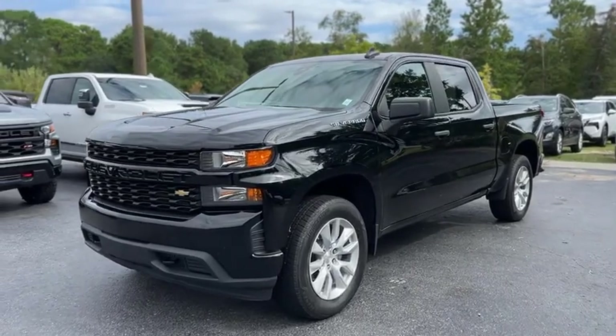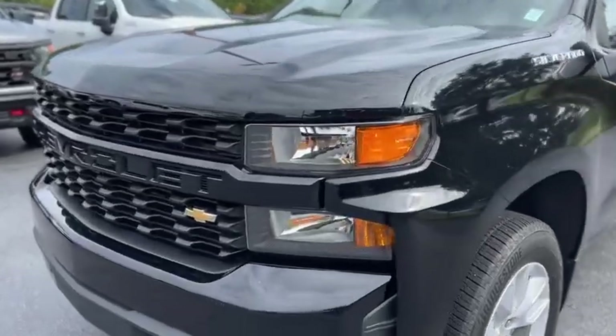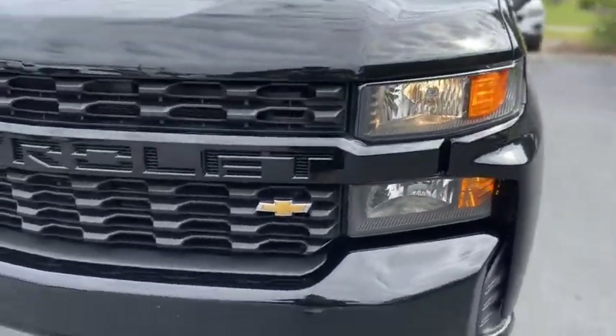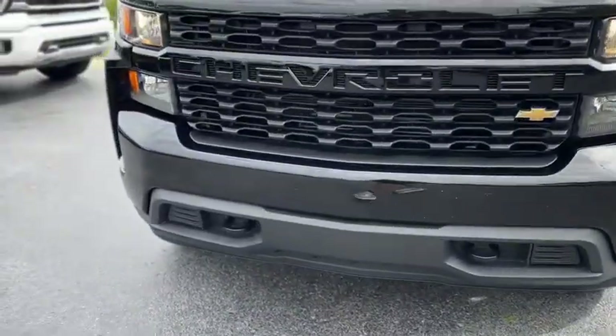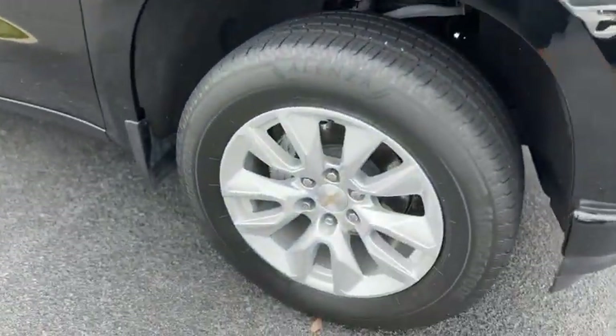This is our 2021 Chevrolet Silverado with 22,000 miles in black. On the front you got a black grille, tow hooks, and wheels are painted silver.